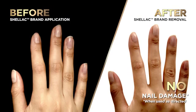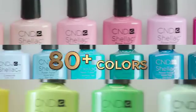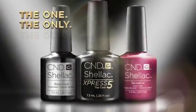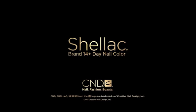No damage and zero effort — proving the damage myth is just that, a myth. Shellac brand is once again the original 14-day nail color system. Experience superior performance in over 80 incredible colors. Don't get gelled. Get the original Shellac brand 14-day nail color. Ask for it by name at your salon.